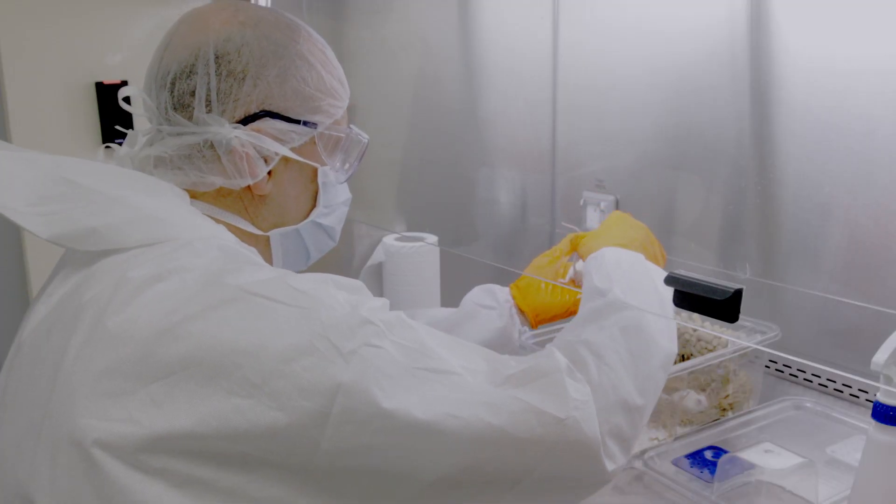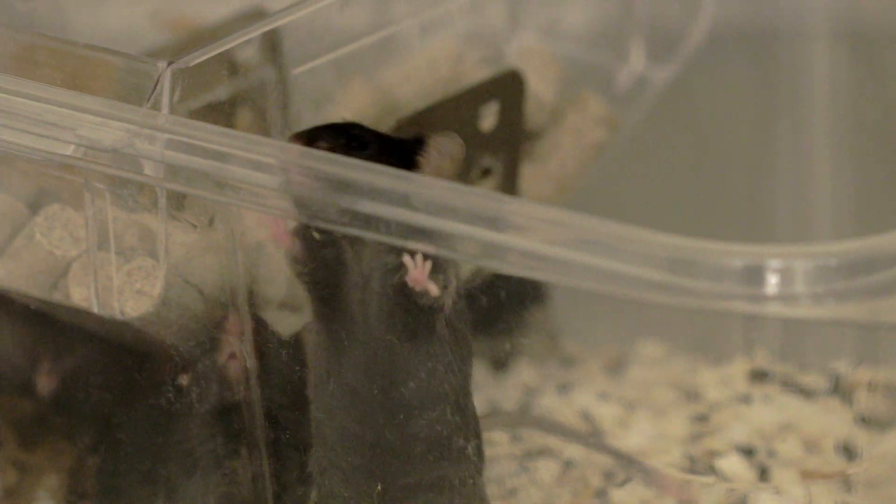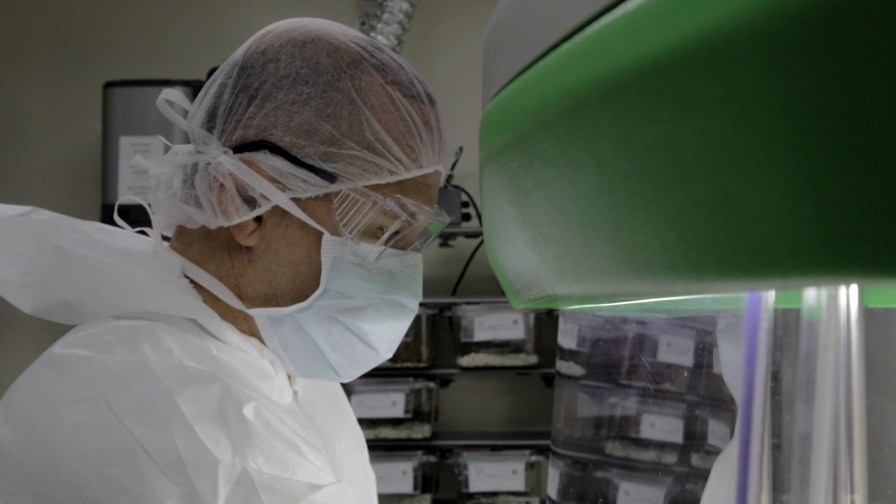We have highly qualified animal care technicians who provide training and support for in vivo activities carried out in the lab.